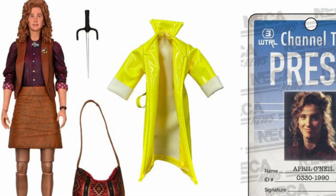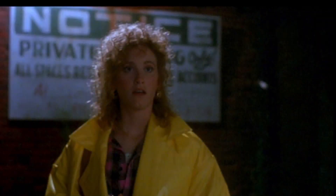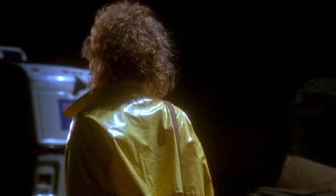The biggest downfall for me is the raincoat — that should have been included in both versions. This is supposed to be the ultimate April figure. The signature version should just have the signature as the exclusive, not the raincoat. She only wears it for about two minutes of screen time, but you know what they were doing — it's like how Scarlet Witch wore her comic uniform in the TV show: a brief nod to make all those geeky fans happy.